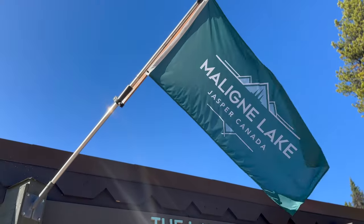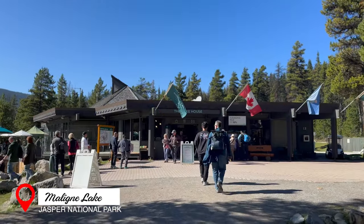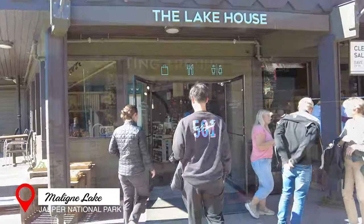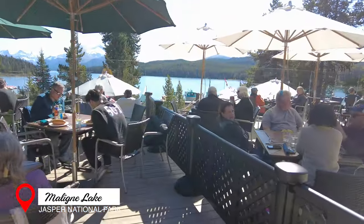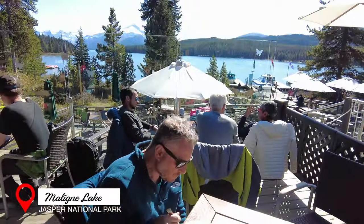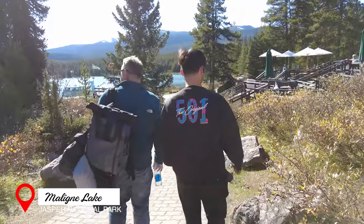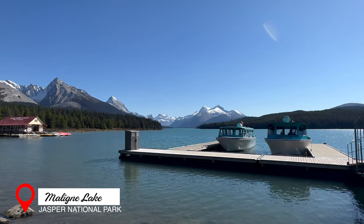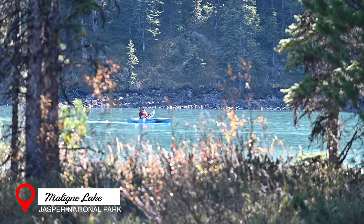Before heading to Jasper National Park, we were told numerous times to make sure to visit Maligne Lake. And I'm glad we did. We booked a boat tour to Spirit Island and arrived a little early, so we had a quick lunch at their really nice lakeside cafe. After our meal, we strolled along the lakeshore and noticed that apart from the boat tours, kayaking was a favorite activity here.